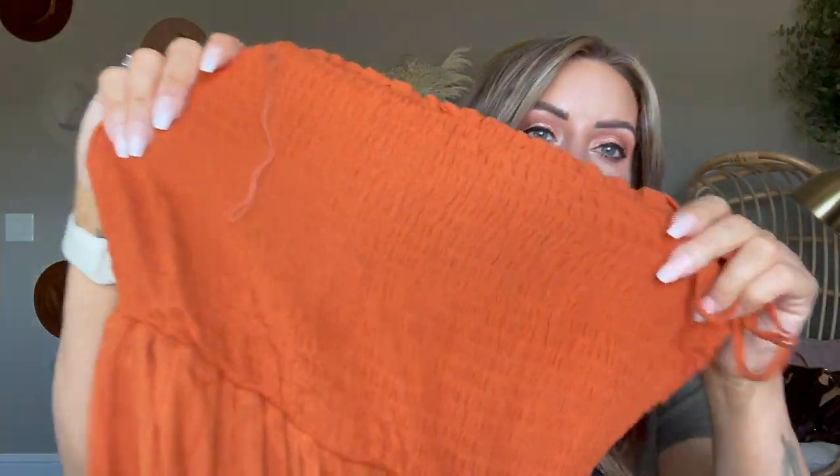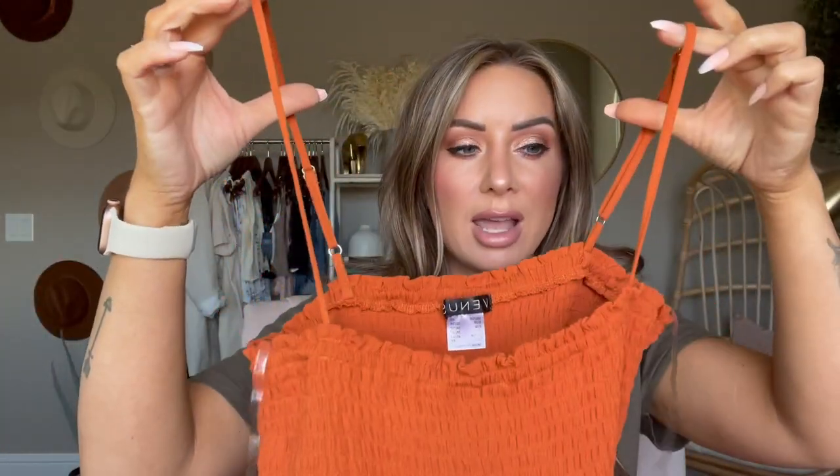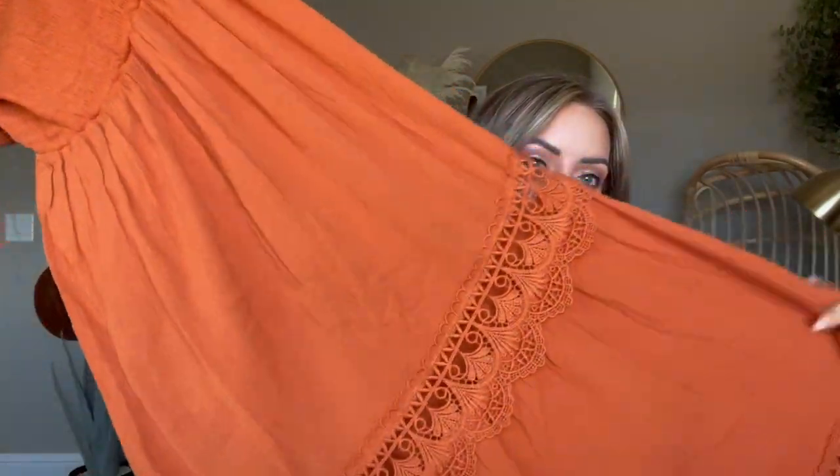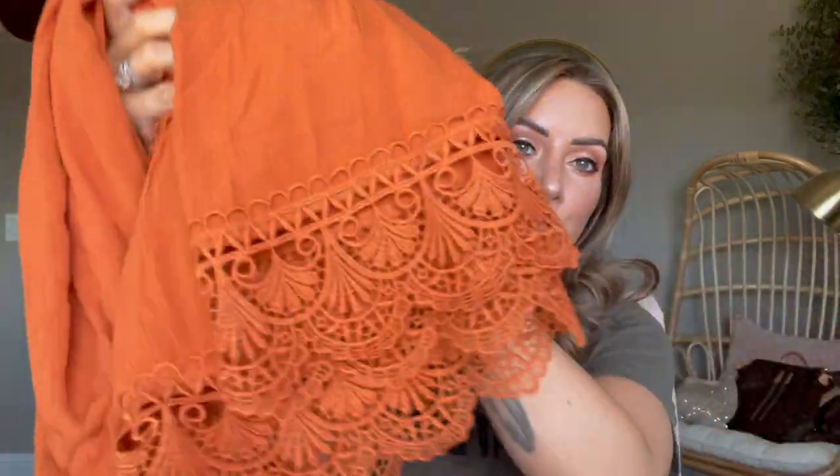This gorgeous orange dress has a ruched stretchy material on top with adjustable straps and then kind of a tiered skirt. I'm 5'1" and this fits so pretty on me. I could wear it with sandals or even wedge heels. The bottom has gorgeous lace detail — very very beautiful. Super flattering on. I'm so excited to wear it, especially on a date night or for family photos.